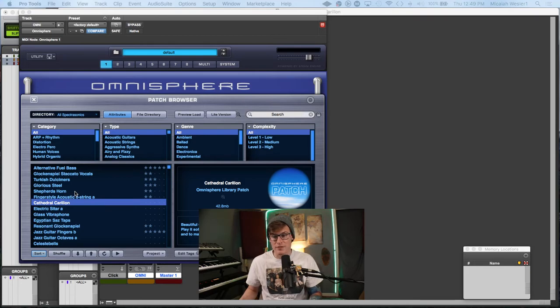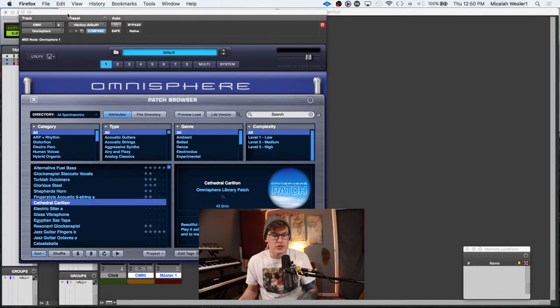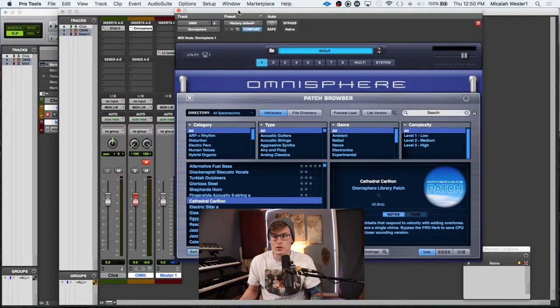So today is episode 45 — Cathedral Carillon, is I'm guessing how you say it. I had to actually look up what Carillon is. The Googles said the Cathedral's Carillon — together these comprise the Carillon — a set of bells played using a specialized automatic mechanism called a clavier, which resembles the keyboard and foot pedals of a piano. So something automatic with bells. I'm just going to go ahead and guess that this is a little bell type thing going on here, but we are going to find out right now.